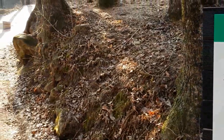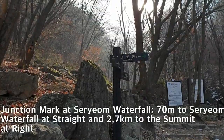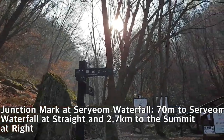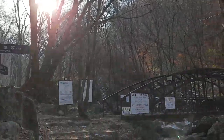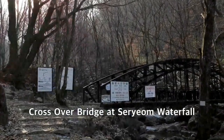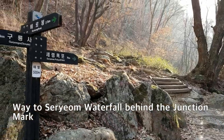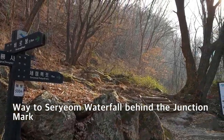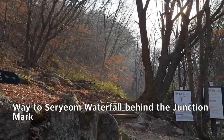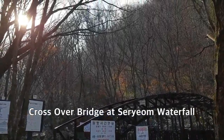We will continue this way. This is the landmark for the junction between the Serium Waterfall and the straight path. The right side goes up to the Birobong summit by crossing over this bridge. First, I will go take a look at the Serium Waterfall — they said it's only 75 meters away from this junction. Then I'll come back, cross the bridge, and continue up to the summit.